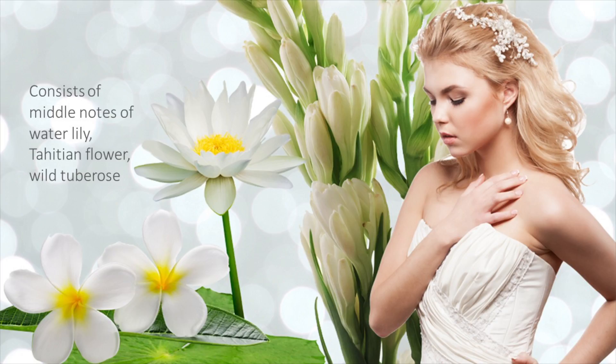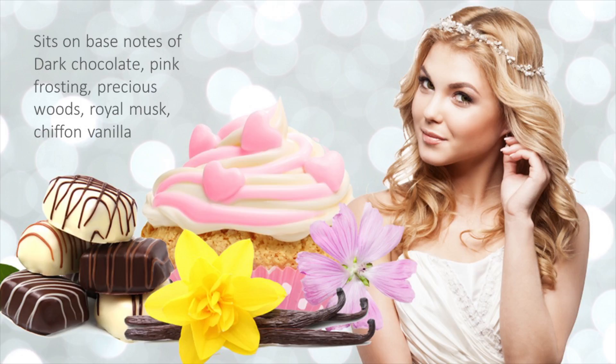Middle notes of Water Lily, Tahitian Flower, and Wild Tube Rose add adventurous character. Enticing, seductive base notes include dark chocolate, pink frosting, precious woods, royal musk, and chiffon vanilla.